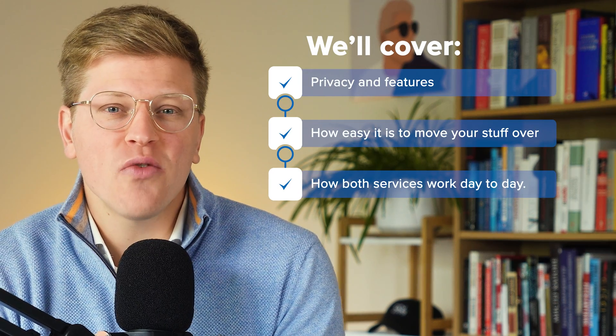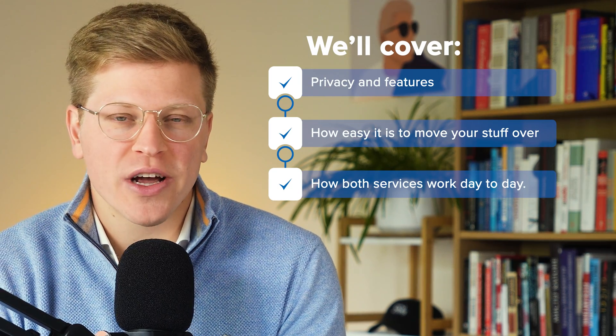We'll cover privacy, features, how easy it is to move your stuff over, and how both services work day to day.